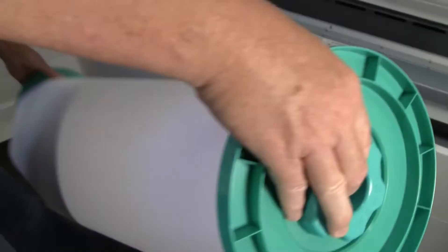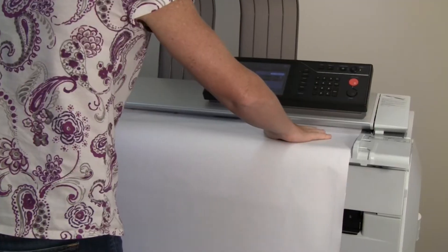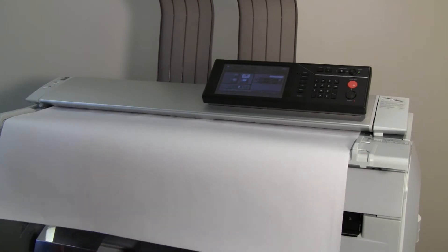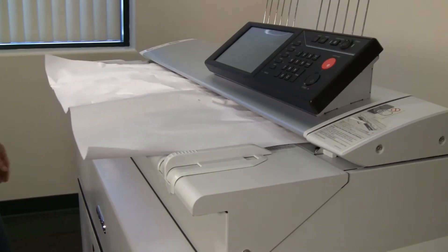Integrated paper sensing automatically sets the paper width. Copier models include a full 600 DPI dual-light CIS scanning unit that makes quick work of full-size copies or scanning multiple-page PDFs. Dual-lighting improves scanning of folded and wrinkled paper.